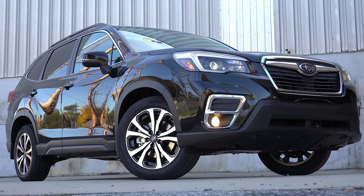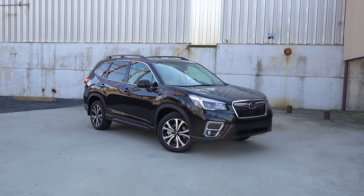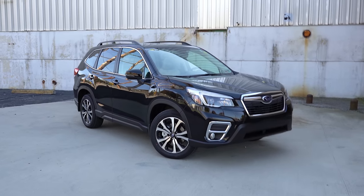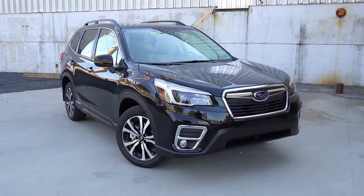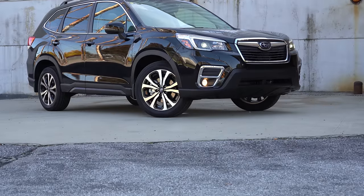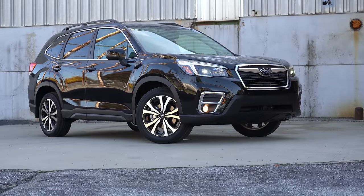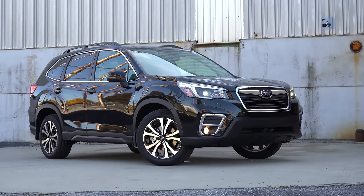That rounds out the performance segment. Now let's take a look at the exterior of the 2021 Subaru Forester — this is the Limited trim finished in Crystal Black Silica. Starting up front, ground clearance is 8.7 inches, which is more than most competitors in its class that typically come in around 8 inches.